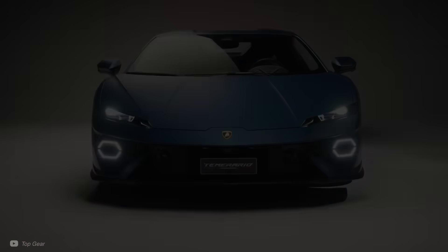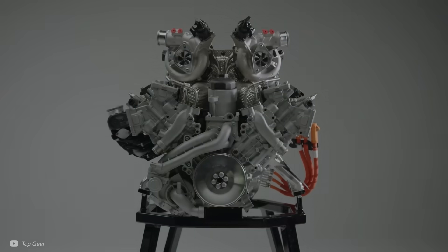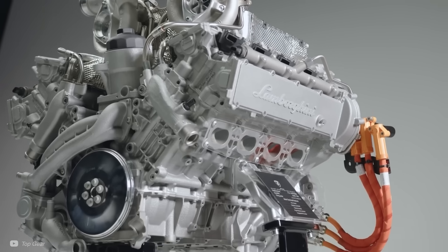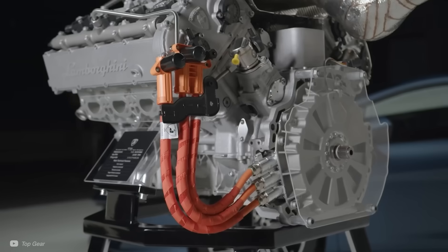In this video, we'll cover why these axial flux motors are so power-dense, the specific innovations making the motors used in the new Lamborghini unique, and the innovative way they have directly incorporated one of the motors into the V8 engine. The timeline is labelled to make it easier for you to jump to any of those sections.